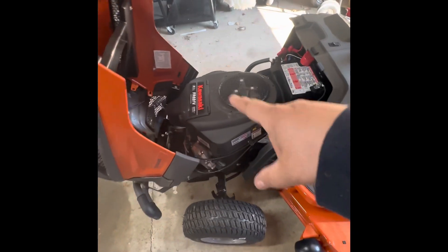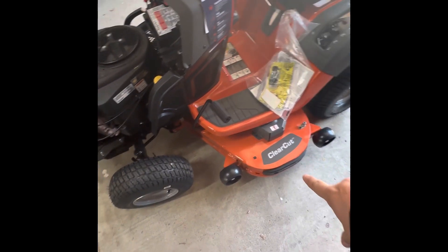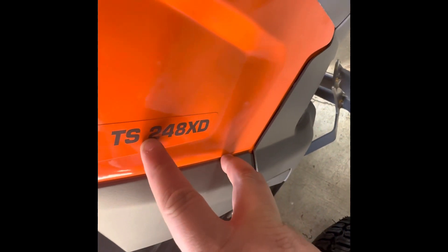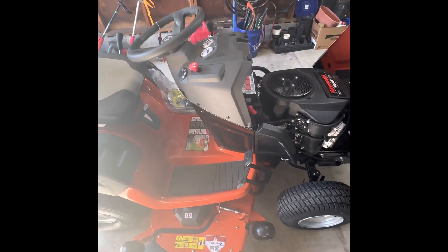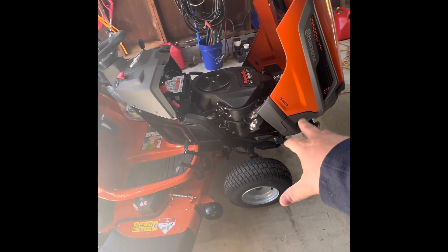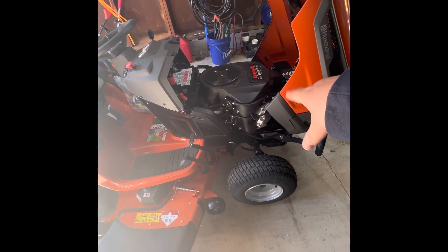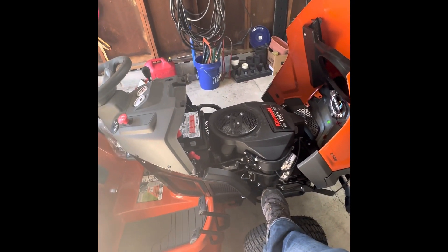You see a lot of mowers in different models and series that are the same horsepower and same cutting width. This is the 48-inch cut — hence the 48. You can find a similar model with the same deck where the engine might be one or two horsepower smaller, but for the most part it's my understanding that these motors are basically the same across all of them.